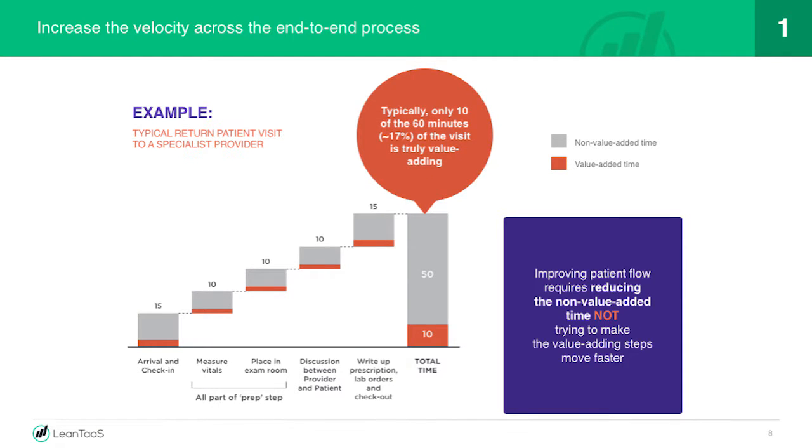Velocity: if you looked at the end-to-end time of a patient in a specialty clinic, they might spend 75 to 90 minutes there. But the amount of time when someone actually has a hand on the patient — vitals being measured, placed in the room, talking to the provider — it adds up to 10 out of 75 minutes for a routine return visit. So 80 to 90% of their time, they're waiting. Most process improvement efforts try to make the work faster. The answer is not that — flip it around. Make the non-work go away. If only 10 minutes is hands-on time and you made it twice as fast, you save five minutes. It doesn't do a whole lot.